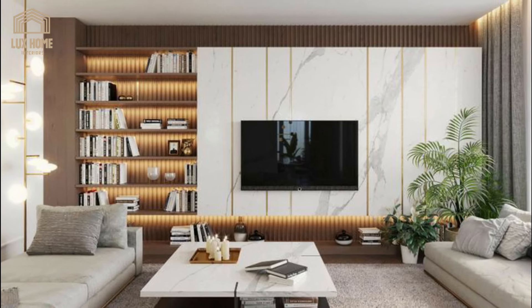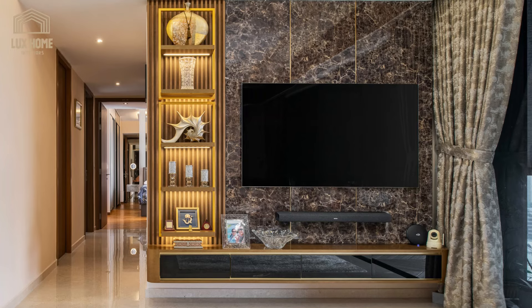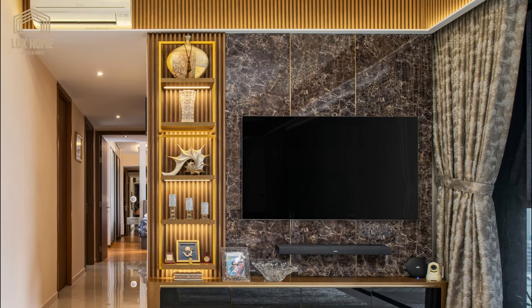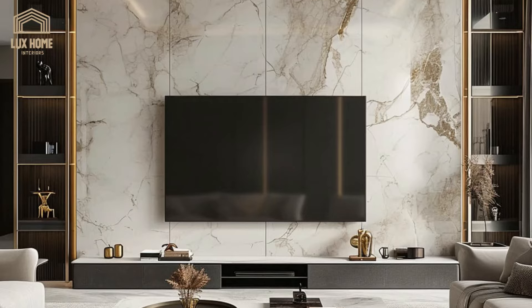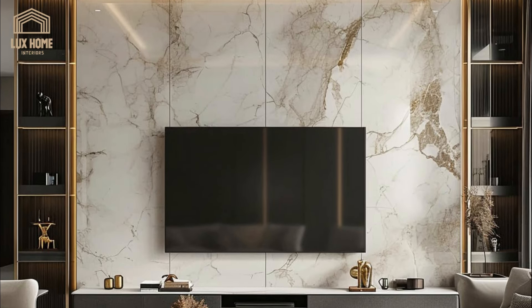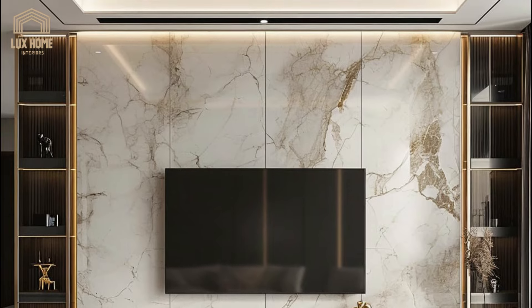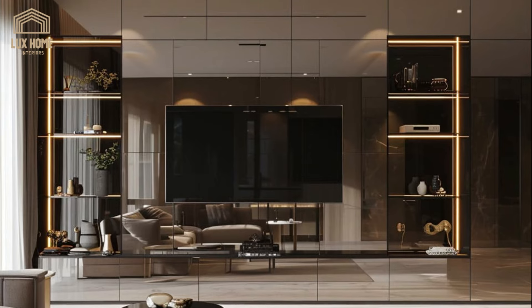In addition to aesthetic considerations, practical aspects such as storage, display space, and the integration of technology are also crucial. The designs we discuss will showcase how functionality can be seamlessly blended with style, ensuring that these TV wall units are not only visually striking but also cater to the practical needs of everyday living.